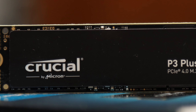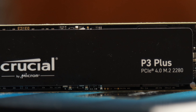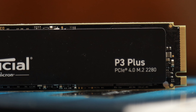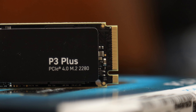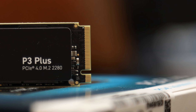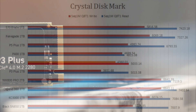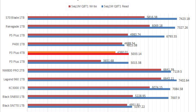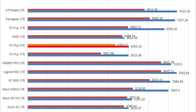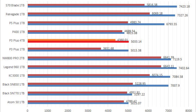Fast forward almost 9 years, the Crucial P3 Plus offers the same capacity for only $225 at press time, which, adjusted for inflation, makes this NVMe SSD actually $3.74 cheaper in 2023 dollars. Yet the Crucial P3 Plus 4TB delivered over 5,000MB/s in our tests. These stats would have been simply unfathomable in 2014.